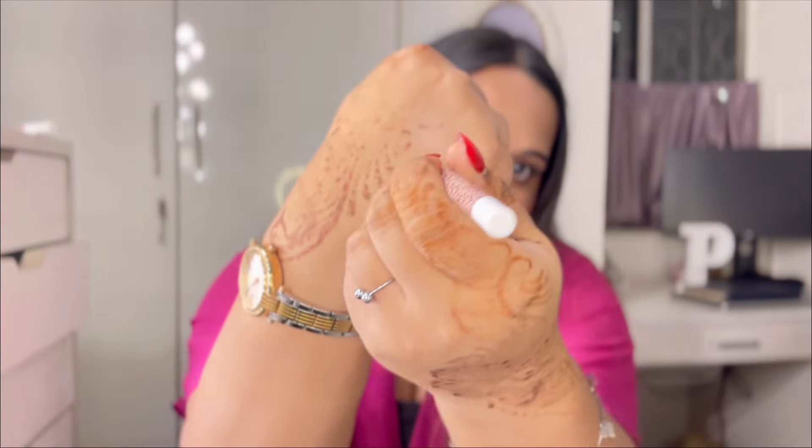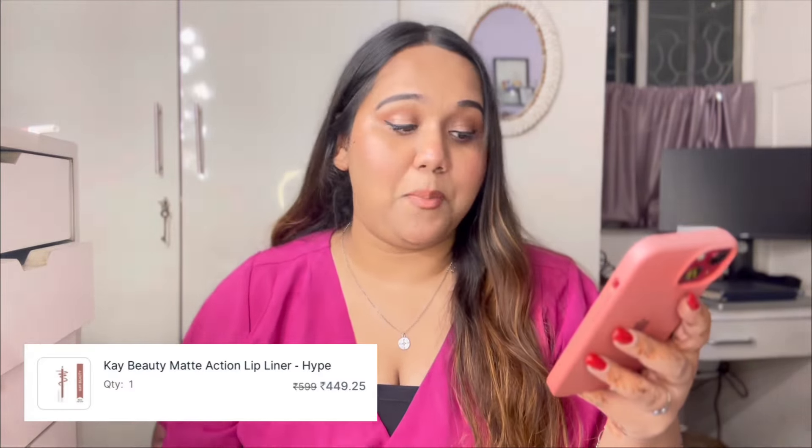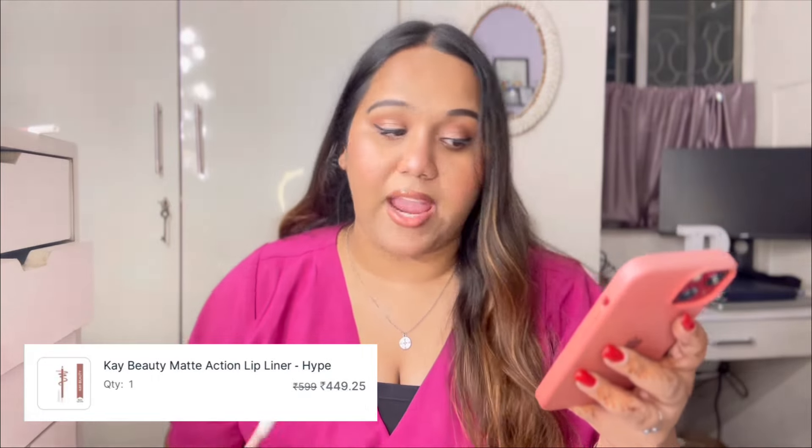There's also the K-beauty matte action lip liner in the shade Hype. I really liked how pigmented it was — K-beauty lip products are very well made. Originally ₹599, I got it for ₹449.